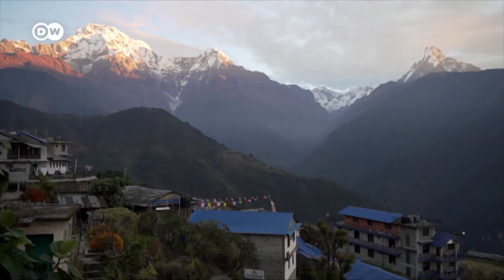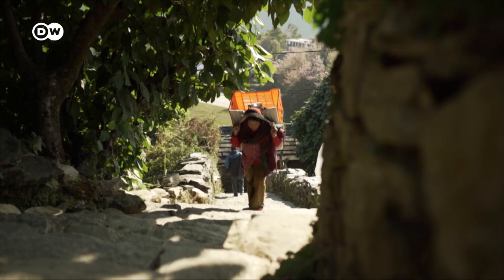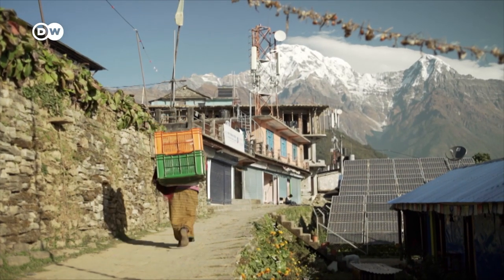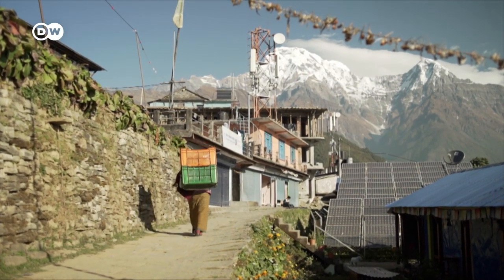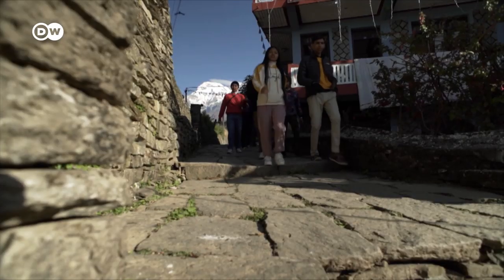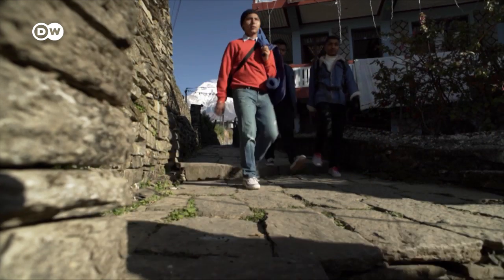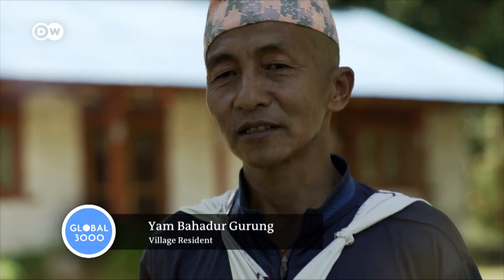The village of Gandruk is home to about 5,200 people. The power plants have changed their lives. They now cook with electricity, and there are two telecommunications masts in the village. Healthcare has also improved. Recently I had dental treatment, which was only possible because the medical station has electricity now. Without electricity, none of this would exist. Everyone is making the most of it.